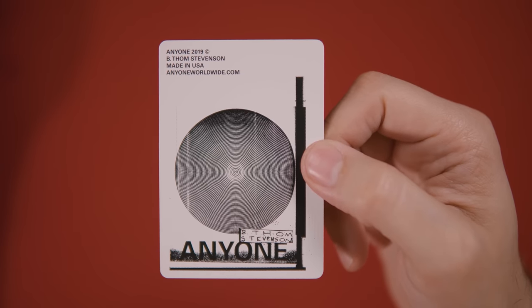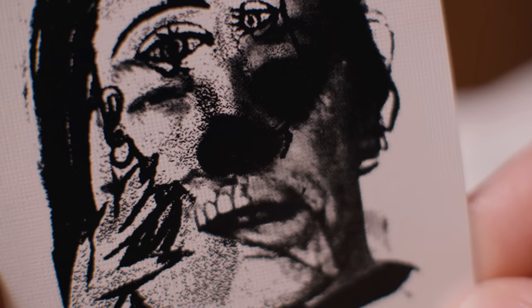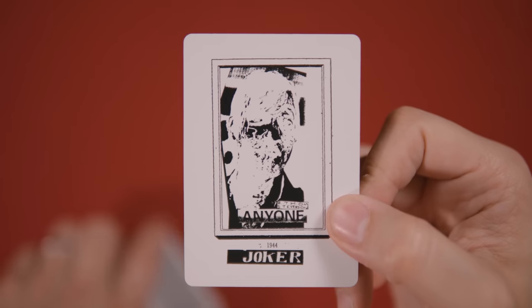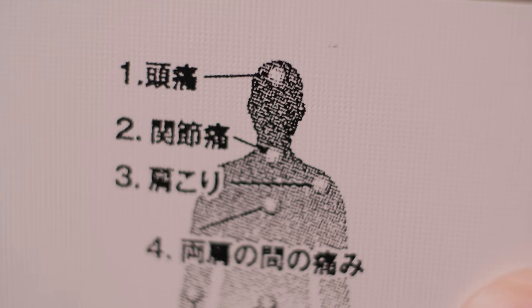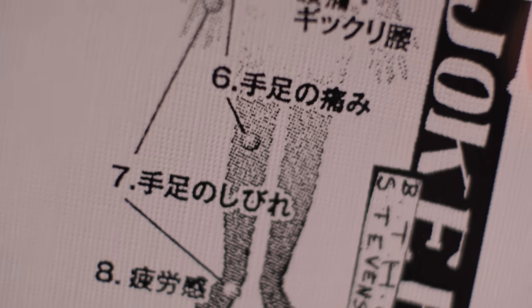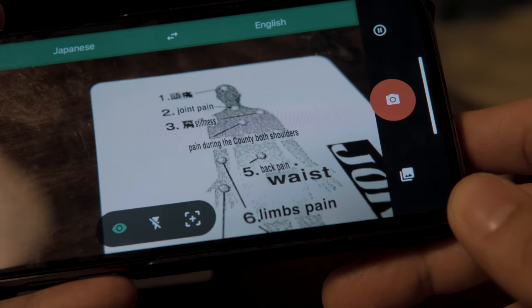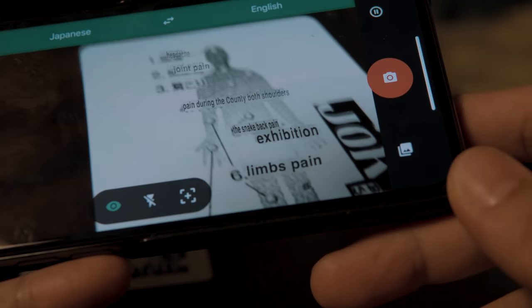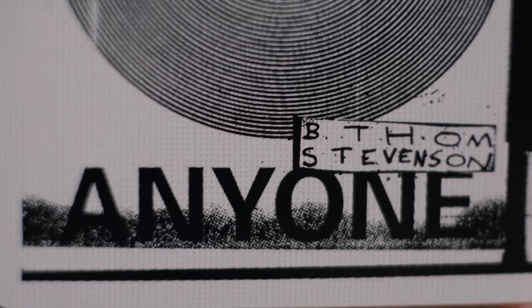The deck also includes two custom ad cards and two custom jokers. The first ad card looks like a top-down image of a record on a record player. The second is another nightmarish face cobbled together from several sources. There's another face — seemingly a negative image — on one of the jokers. The final joker includes a silhouette of a human with several points highlighted on the body. Google Translate revealed these characters to be several symptoms of pain associated with the referenced body parts. All four of these cards include the signature badge found on the front and back of the box.